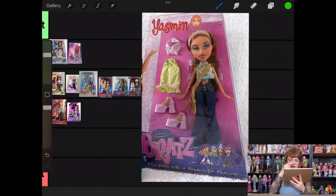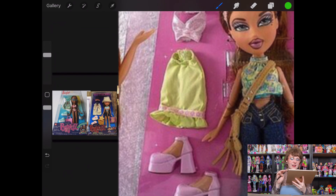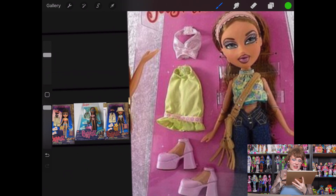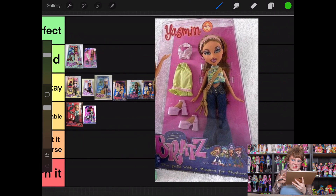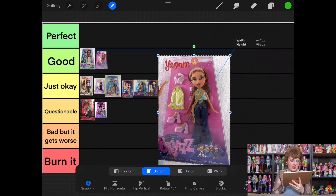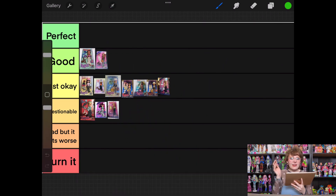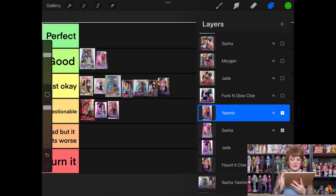And then lastly for the Flaunt It line, we have Yasmin. I really hate this second skirt — that's so ugly to me. This one is not giving me nearly as good of vibes as her original doll. That's going to go into questionable. I didn't hate the outfit she had on, so I don't feel it's bad enough to go further down, but I'm not obsessed.